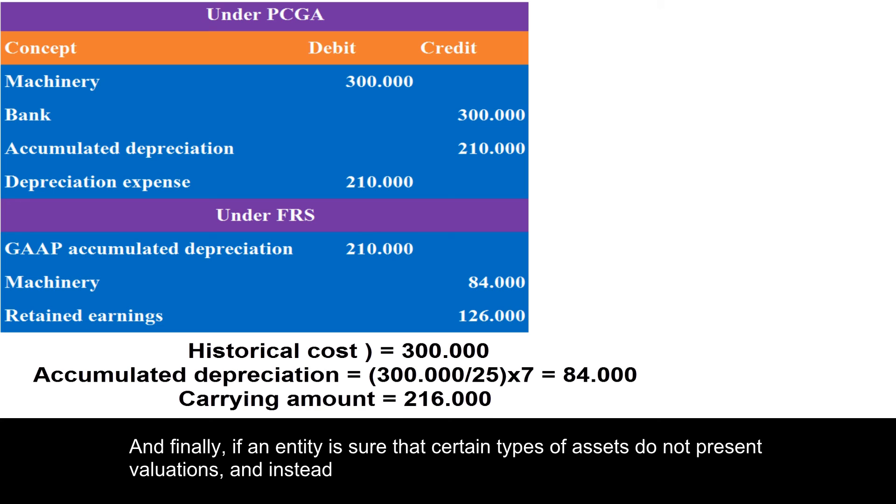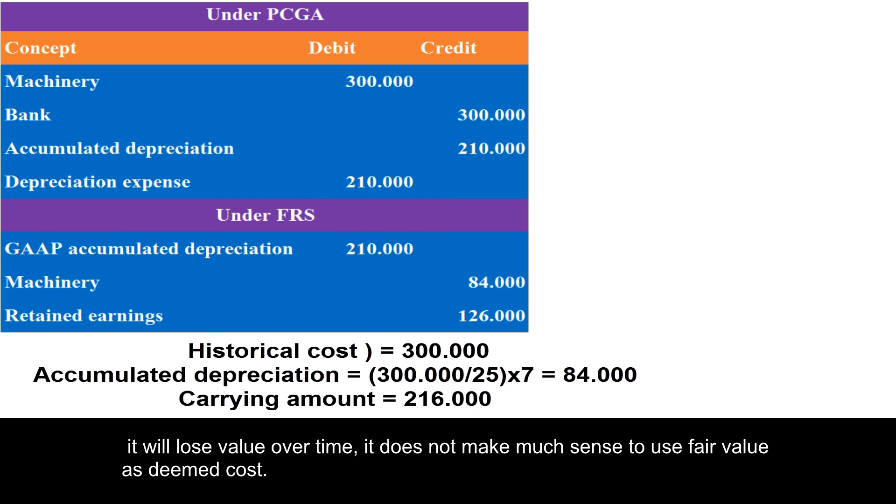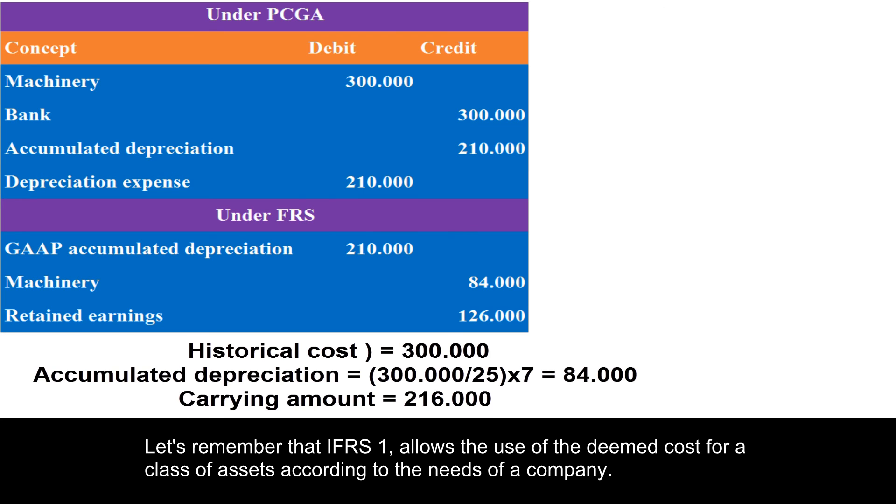Finally, if an entity is sure that certain types of assets do not present valuations and will instead lose value over time, it does not make much sense to use fair value as deemed cost. IFRS 1 allows the use of the deemed cost for a class of assets according to the needs of a company.